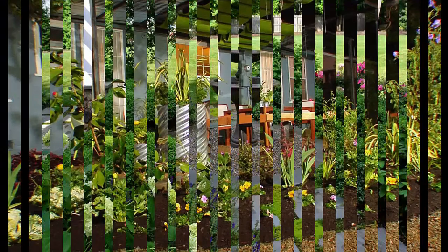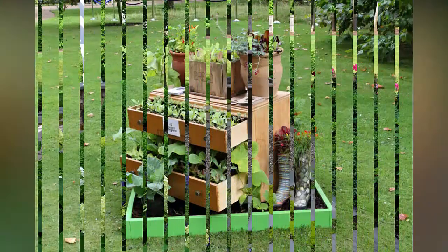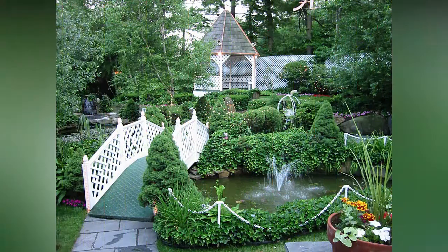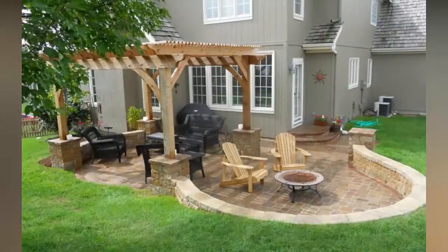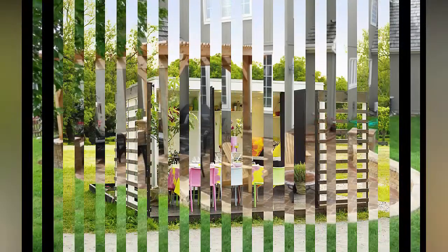Upcycle unused kitchen funnels to organize your garden twine. Simply attach the surplus kitchen accessories onto the wall in the shed using a hook or a picture fastening, ensuring it's secure enough to take the weight of the twine and withstand the pulling motion as the string is dispensed.